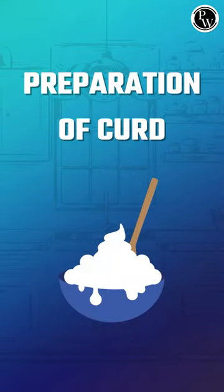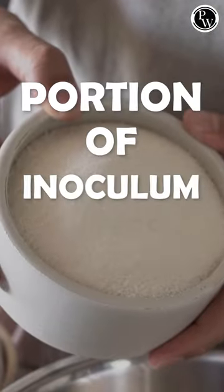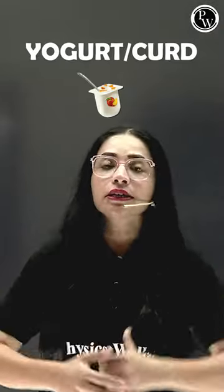One of the most common food items in day-to-day life is curd, and there's a very interesting story behind its preparation. Curd is prepared from milk by adding a portion of inoculum or starter, which is actually yogurt or curd itself.